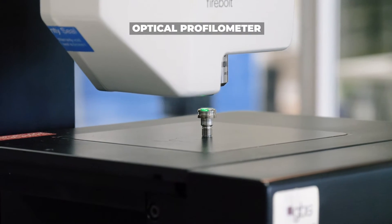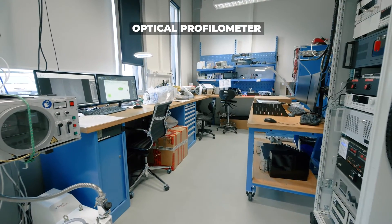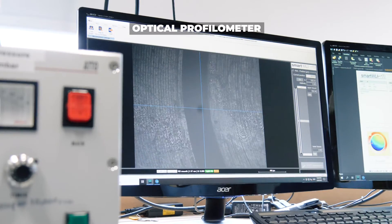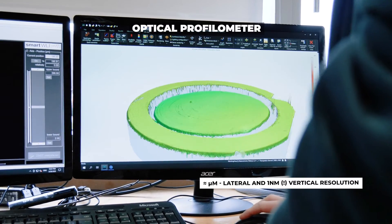Easy to use, it can map a square millimeter in just a fraction of a second, thanks to a custom development with industry. The 3D maps can easily be exported into flexible formats.